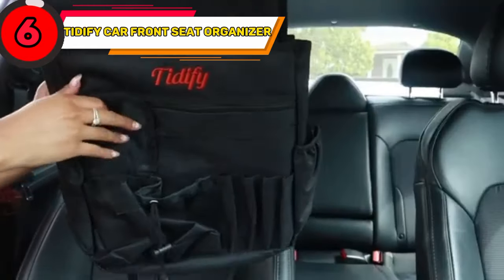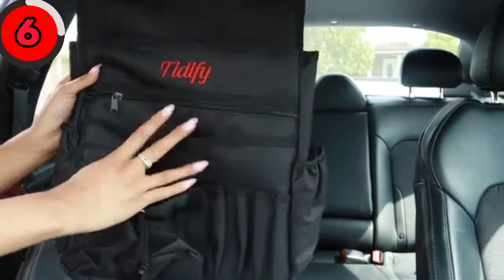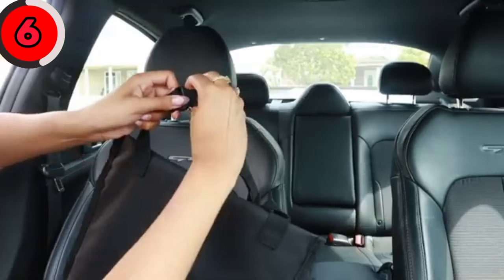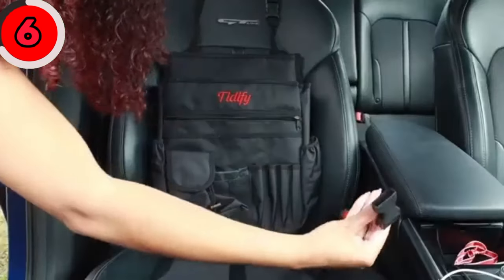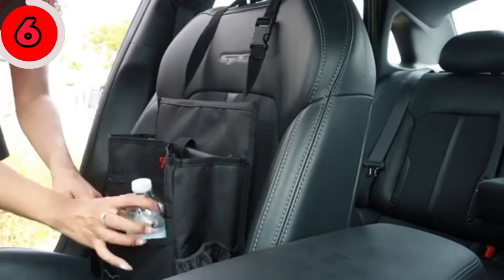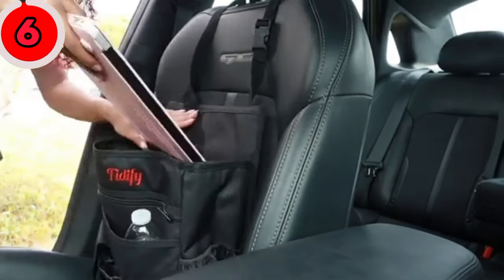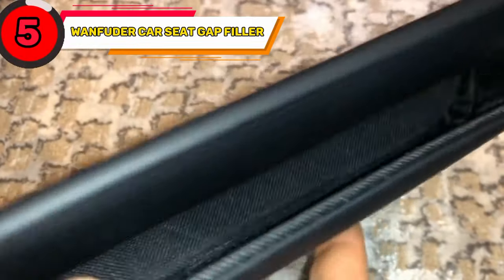Ensure your car is always tidy with the Tightify Car Front Seat Organizer. This organizer is a game changer for keeping your car neat. It's designed to fit over the front seat, providing convenient storage for all your essentials. You can easily store your phone, snacks, water bottle, and more with multiple pockets and compartments.